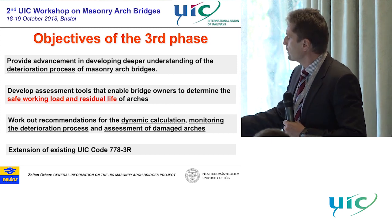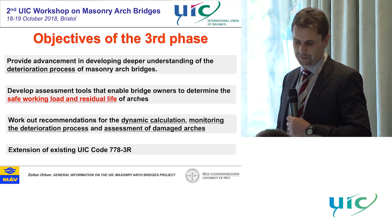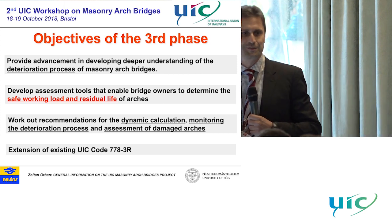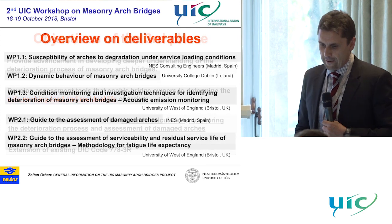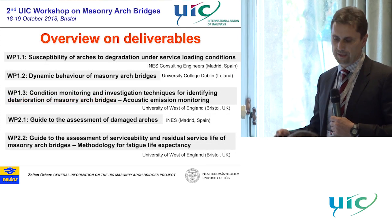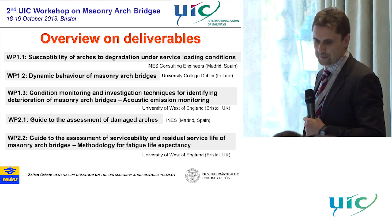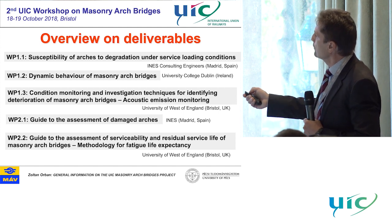And finally, the extension of the UIC code — which now we don't call the UIC code, we call it the IRS, as was mentioned in the previous presentation. And in this phase, we developed not only the guideline and the leaflet — the railway solution — but also some background documents and reports on the following subjects.